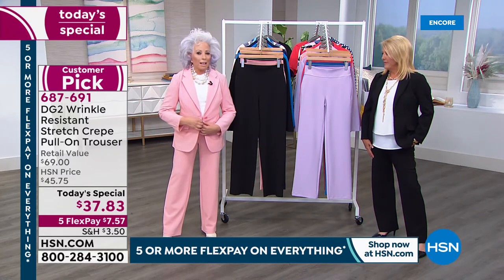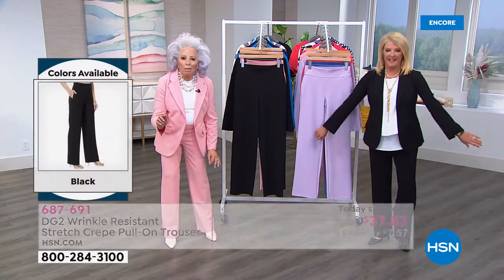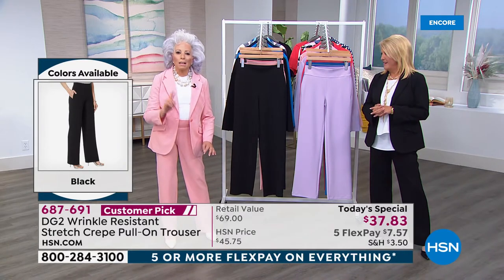The blazer is unbelievable. Gorgeous. And guess what? None of it can ever wrinkle. None of it can ever fade. None of it can ever shrink. And you will never pay a dry cleaning bill.